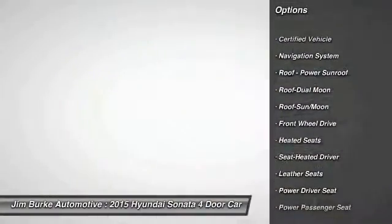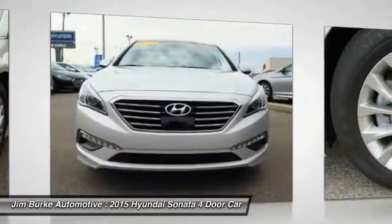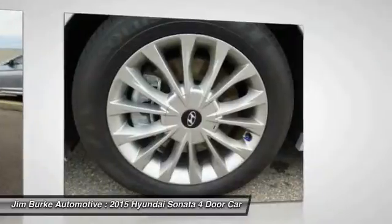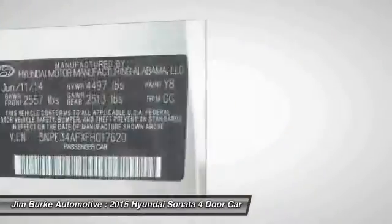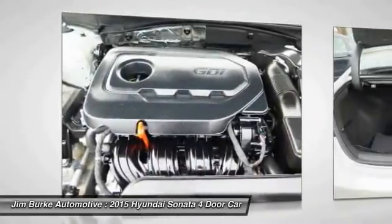Here are some of this vehicle's great options: navigation system, traction control, anti-lock braking system, heated seats, power passenger seat, moonroof, air conditioning, front HomeLink garage door opener, power steering, and aluminum wheels.